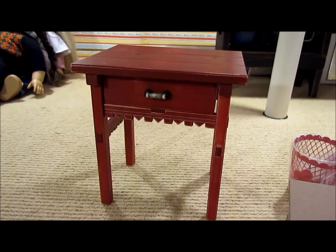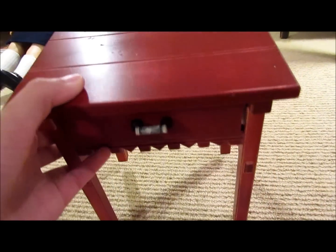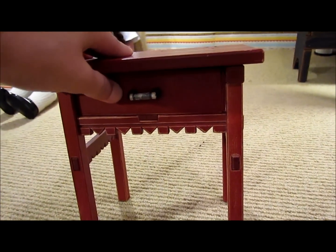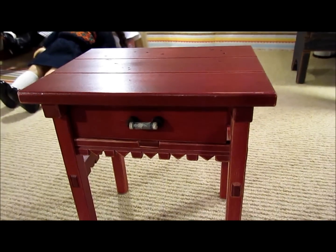But first, I would like to thank Starry Eyes Chick for informing me that this was actually — sorry, the earrings are inside of here, that's what's making that noise — for telling me that this is Josefina's retired bedside table. I don't know, that just made me really excited, so thank you Starry Eyes Chick.